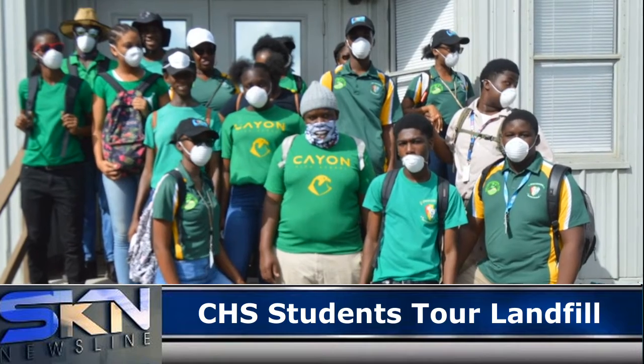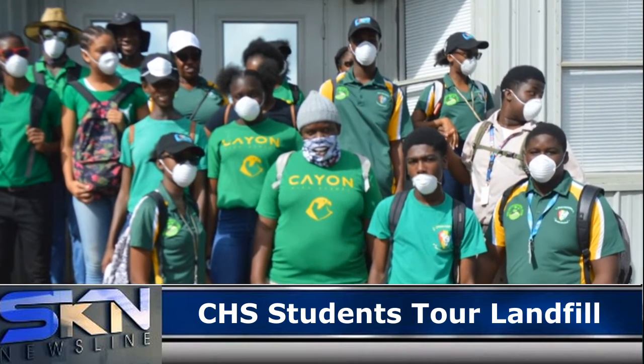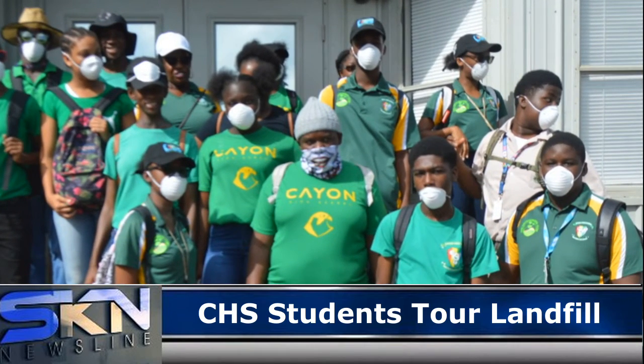Two of the students gave their impressions of the tour and how this changed their views of the landfill and waste management. "Well, honestly, it's well managed — more managed than I thought. I thought different types of waste would be, like, all over the place, where you have section by section for every type of waste."